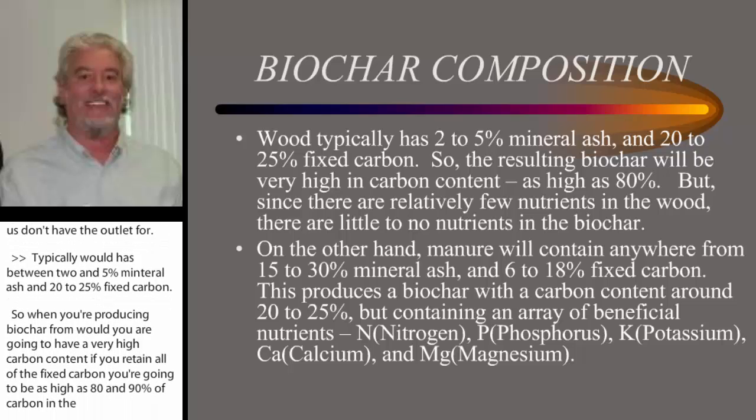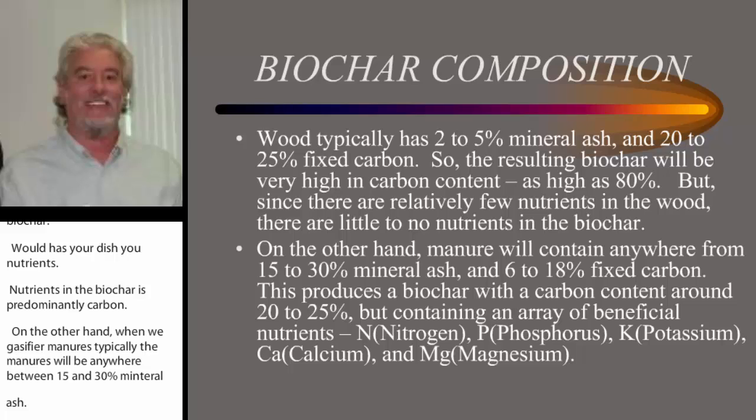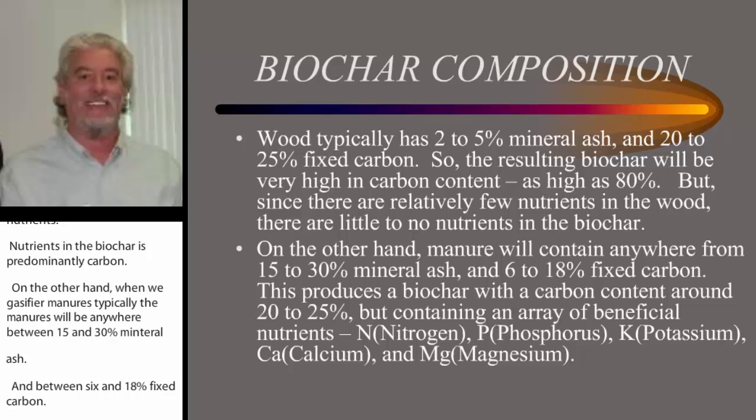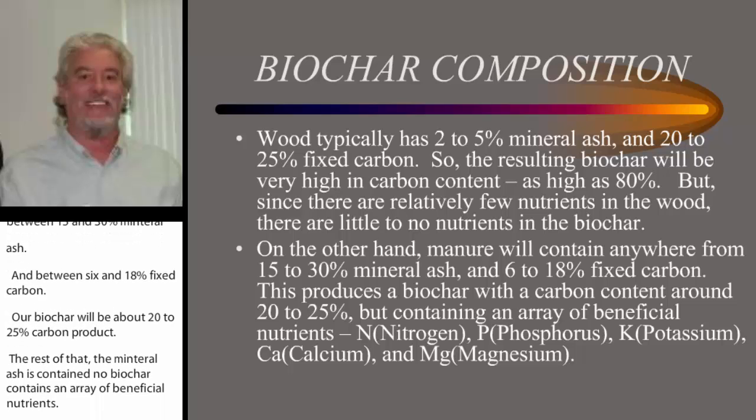On the other hand, when we gasify manures, typically the manures will be anywhere between 15% to 30% mineral ash and between 6% to 18% fixed carbon. So our biochar will be about a 20% to 25% carbon product. But the rest of that — the mineral ash contained in that biochar — contains an array of beneficial nutrients: nitrogen, phosphorus, potassium, calcium, magnesium, and a lot of trace minerals that are beneficial both in soils and in feed.